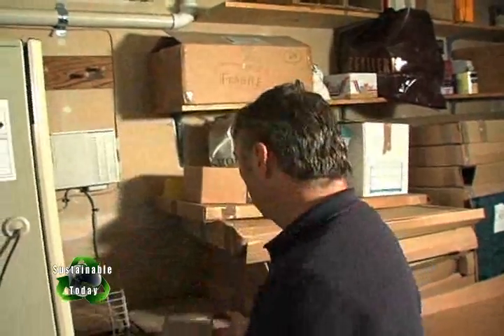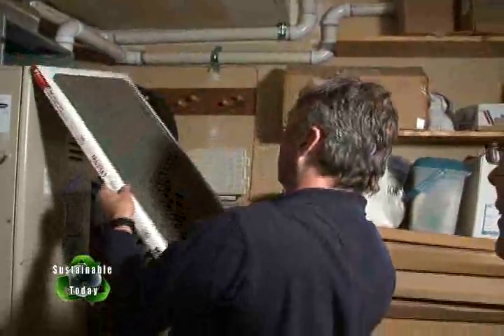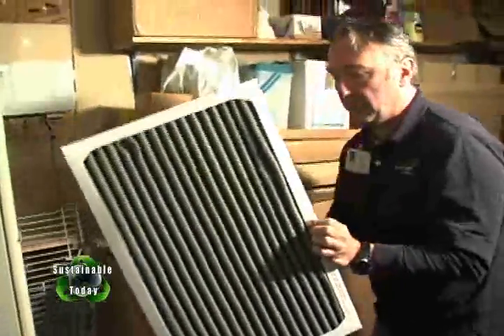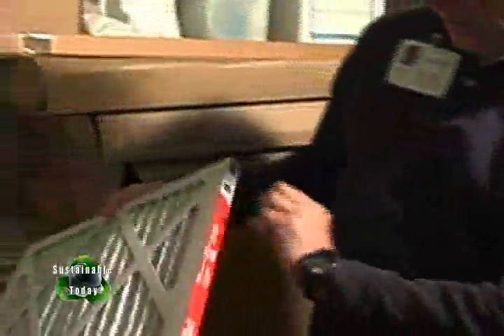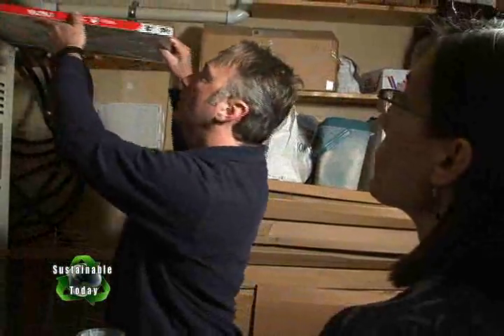Sean checks the furnace filters. Jean says she buys a year's worth at a time, marks the date, and changes them at the first of each quarter. Sean shines a light through the filter and says it is time to change it. He recommends checking it every couple of months and changing as needed, since every house acts differently — quarterly may actually be too infrequent.